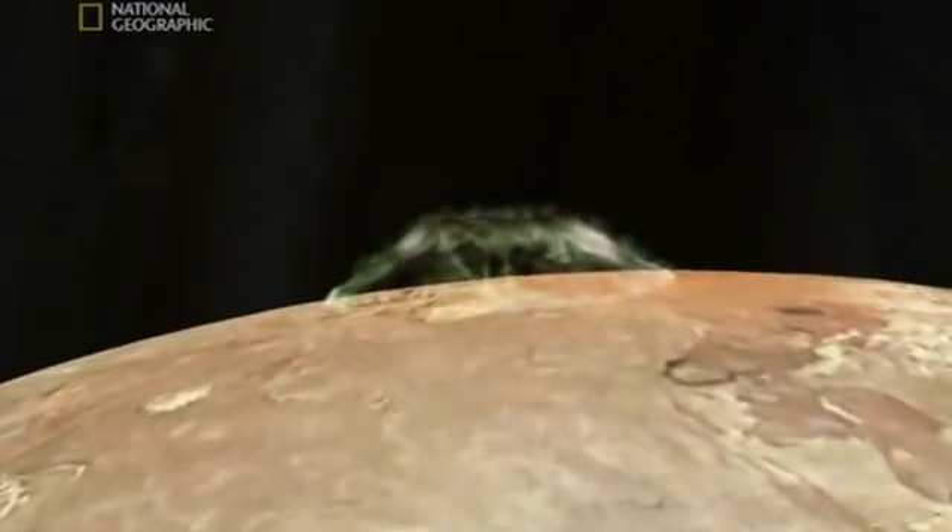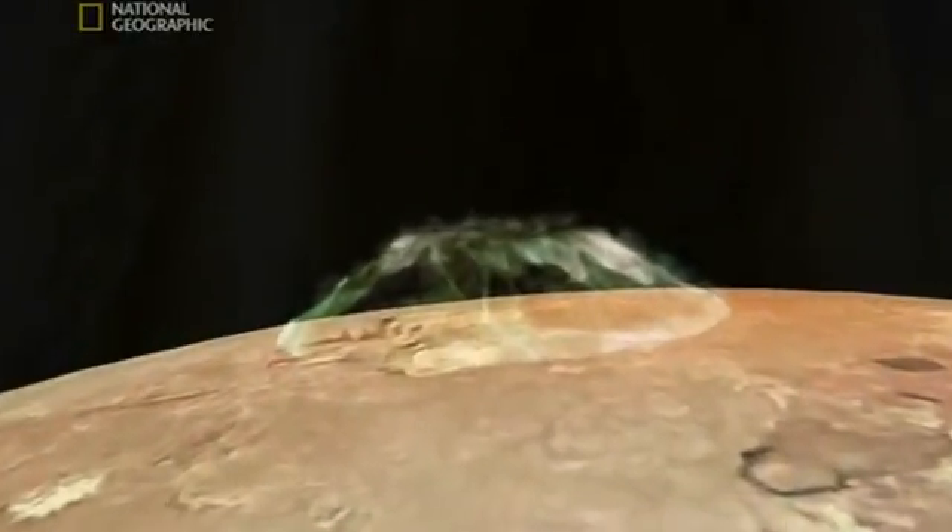Those pretty colors? Molten rock. Sulfur. Volcanoes spewing burning hot ash and sulfur hundreds of kilometers into the air.